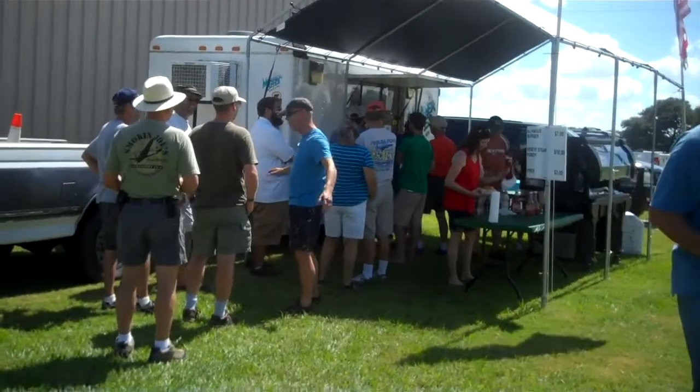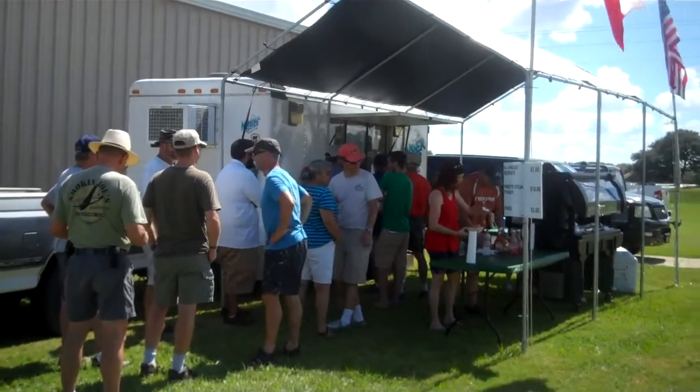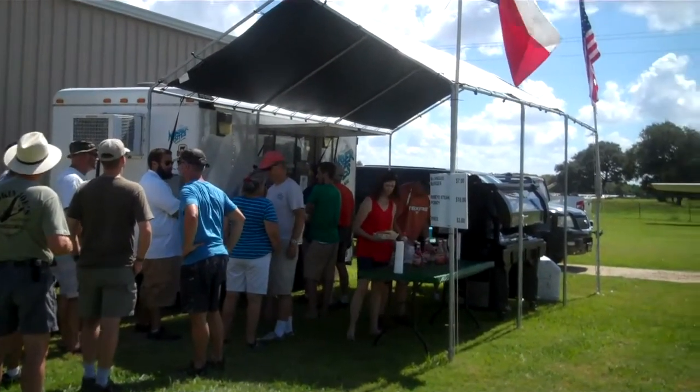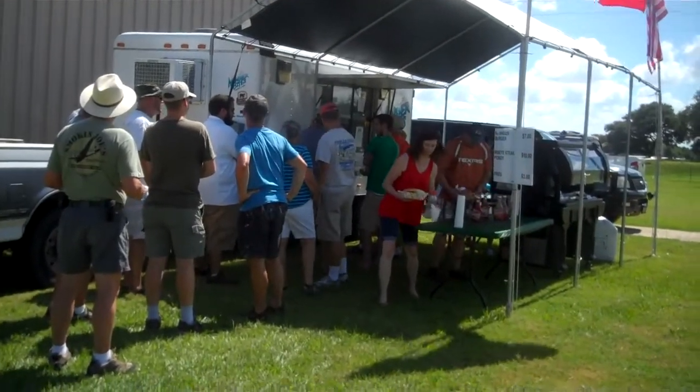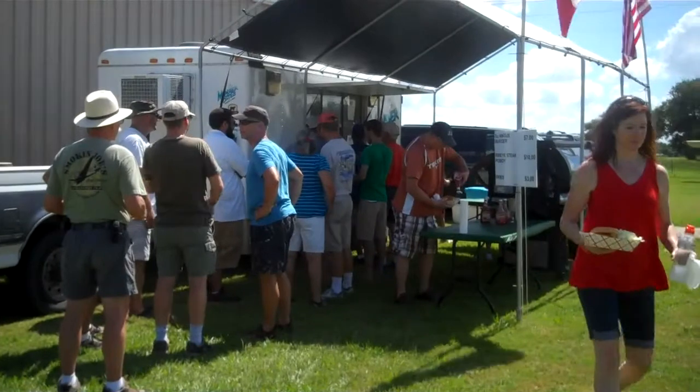This is where we ate. We ate at Monster Bites. They had fabulous hamburgers and really good fabulous rib-eye po-boys. They just didn't have any black pepper to put on the burgers — that was my only complaint, because you know I panicked without that.